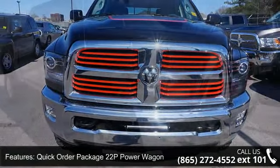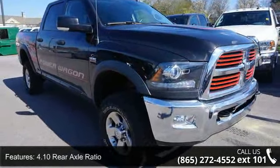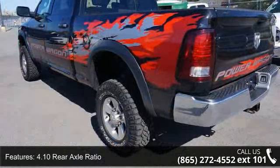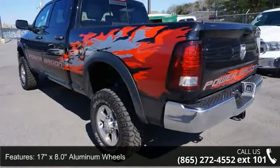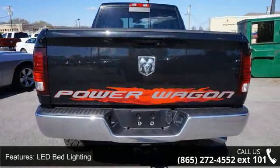Some of the top features included with this vehicle are Quick Order Package 22P Power Wagon, 4.10 Rear Axle Ratio, 17x8.0 Aluminum Wheels, LED Bed Lighting, Luxury Group, and Remote Start System.